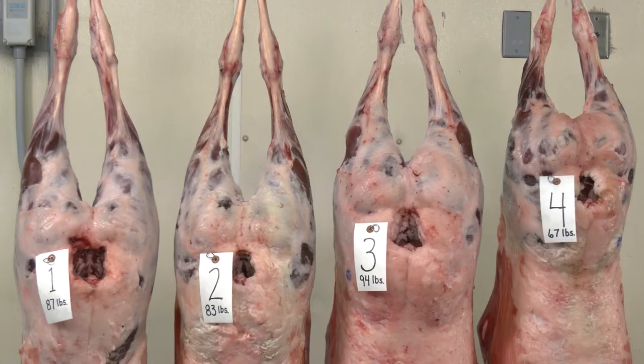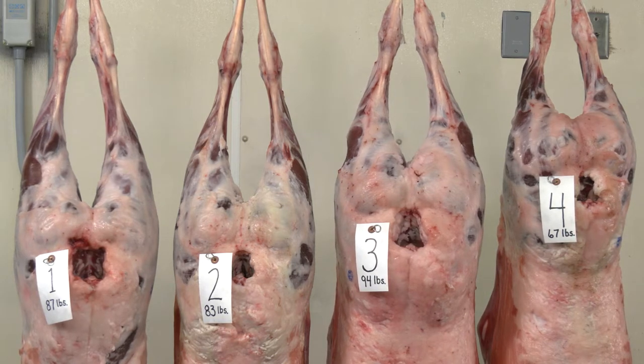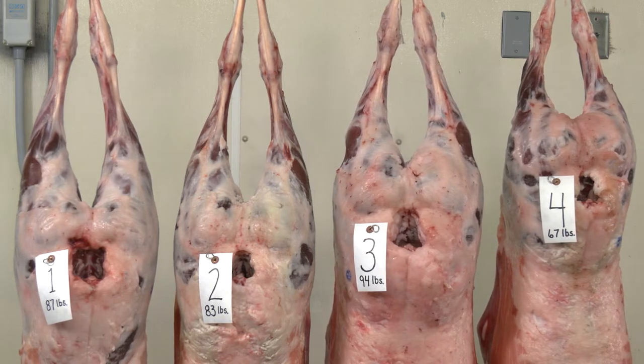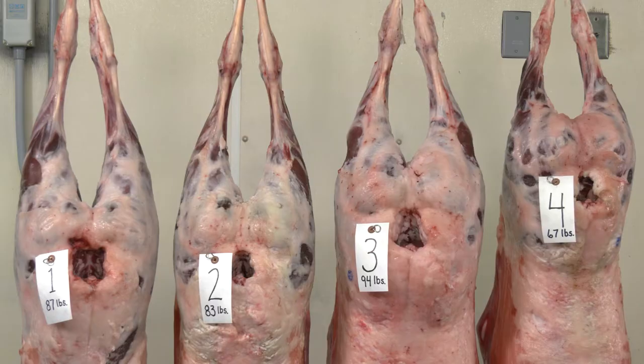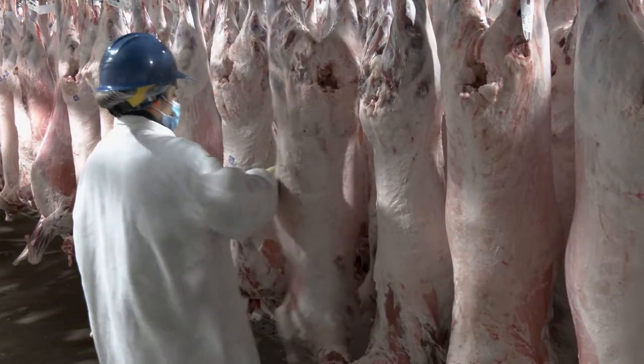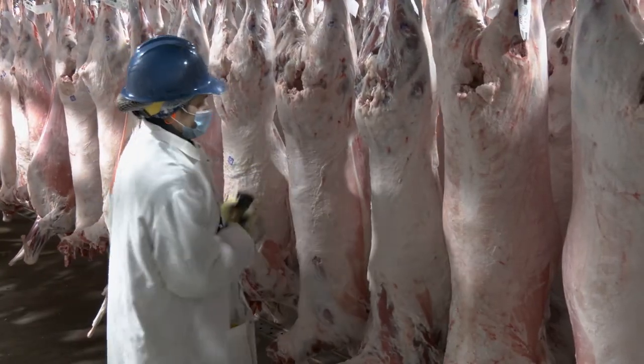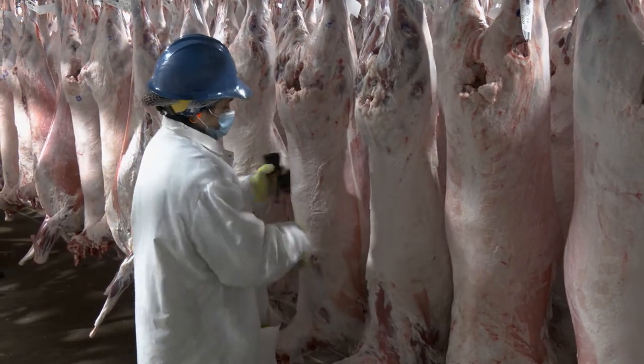Carcass shape can also provide indications of muscularity. The most prominent region to look at is the shape of the leg. A wider, thicker, and more bulging leg is a carcass attribute that correlates with carcass conformation, a component of USDA quality grade, and utilized as a benchmark. Overall, carcass conformation provides us with an increased expectation of the lean meat lamb produced from an individual carcass.